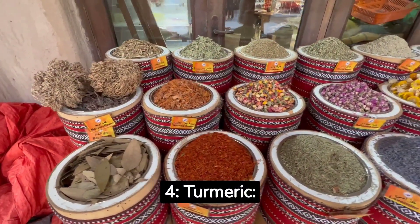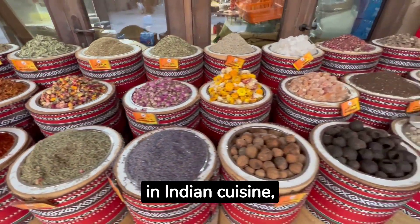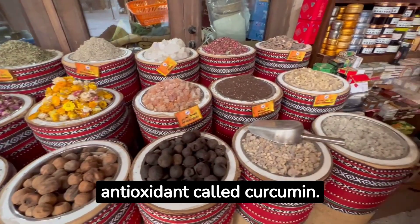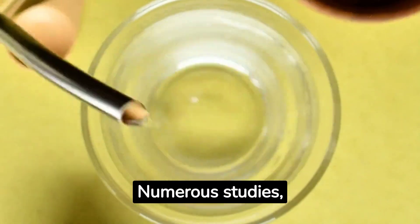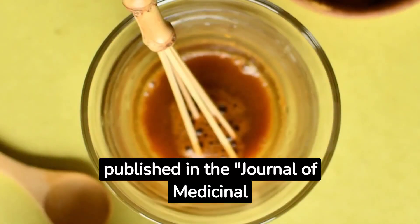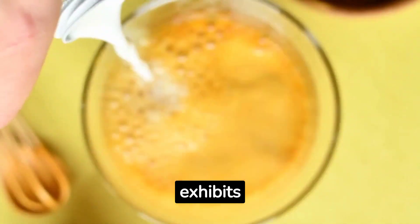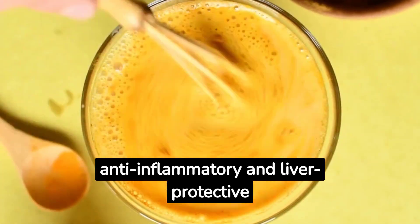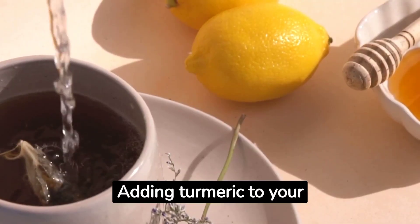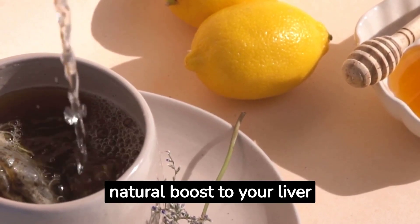4. Turmeric. Turmeric, a vibrant yellow spice commonly used in Indian cuisine, contains a powerful antioxidant called curcumin. Numerous studies, including a review article by Hewlings and Kalman published in the Journal of Medicinal Food, 2017, have shown that curcumin exhibits anti-inflammatory and liver protective effects. Adding turmeric to your meals or enjoying a cup of turmeric tea can provide a natural boost to your liver health.